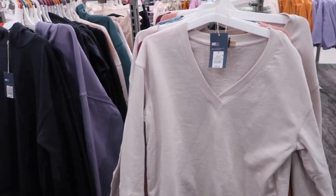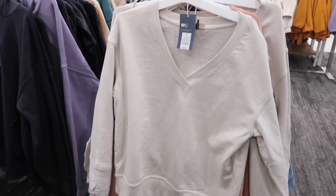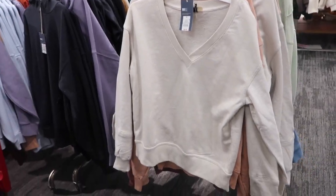Hey guys, welcome back to my channel. Today we're in Target just seeing what's new. If you like these videos make sure you give it a thumbs up, subscribe if you're new, and let's go shopping.